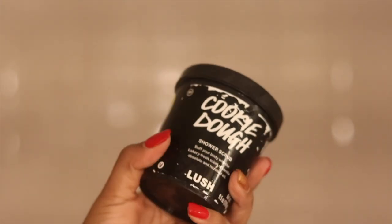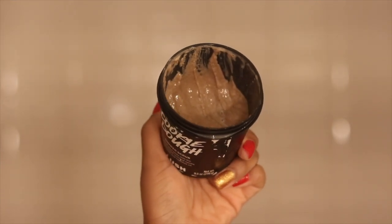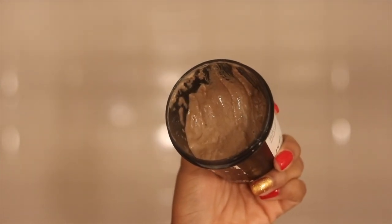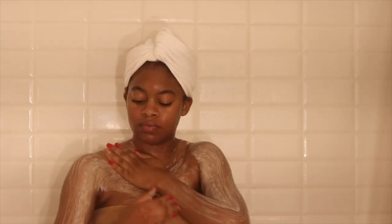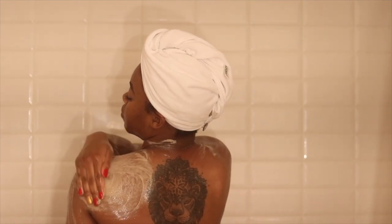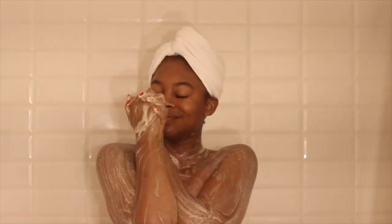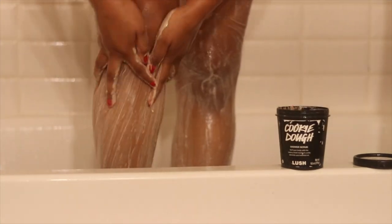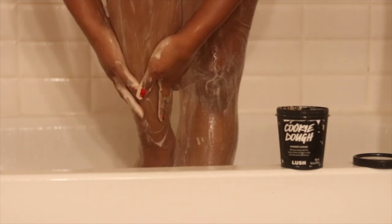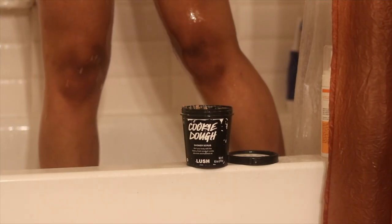Lush also has a body scrub version of the cookie dough — it has pretty much the same scent but is made for your body. It literally gives you all the holiday cookie feels. It has extra fine sea salt and graduated sugar to smooth rough skin, glycerin and aloe vera to soften skin, and hazelnut and pistachio oils for extra hydration, plus a blend of vanilla oils and real cocoa powder for that cookie scent. This is probably my favorite product from their entire Christmas collection. It is sold out online but still available in select stores at about 50% off.